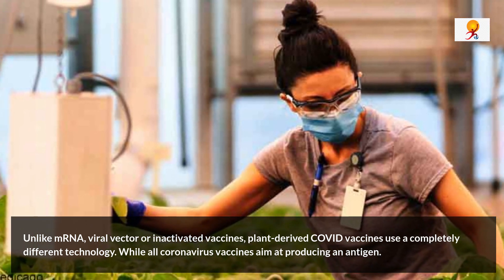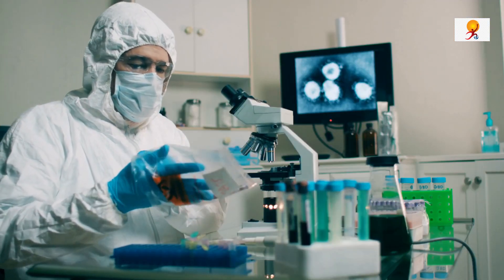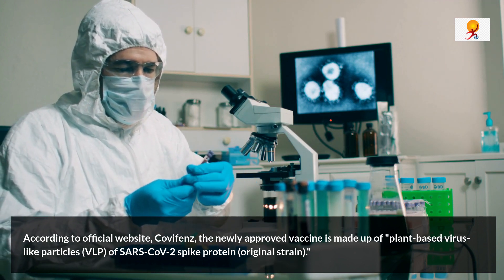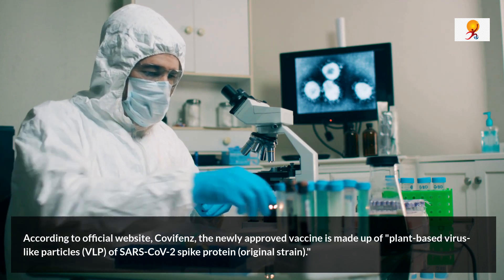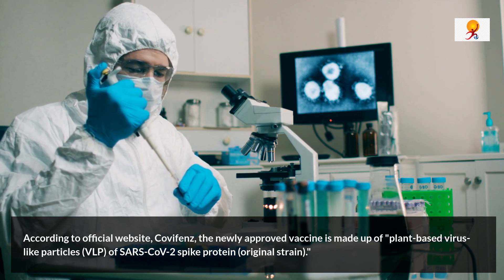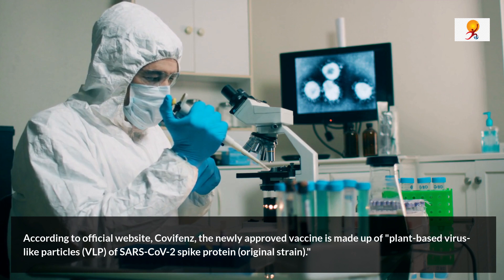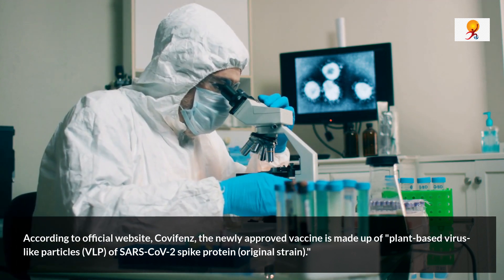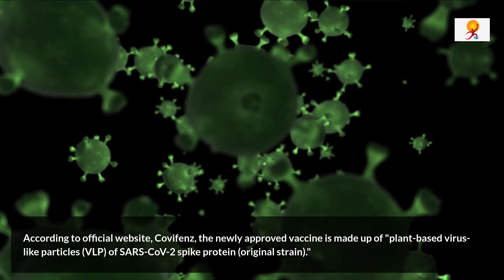According to officials, Covifence, the newly approved vaccine, is made up of plant-based virus-like particles (VLP) of SARS-CoV-2 spike protein. It uses the GlaxoSmithKline AS03 adjuvant that contains DL-alpha-Tocopherol, Squalene, and Buffered Saline. Other ingredients include potassium phosphate monobasic anhydrous, dibasic anhydrous, and water for injection.